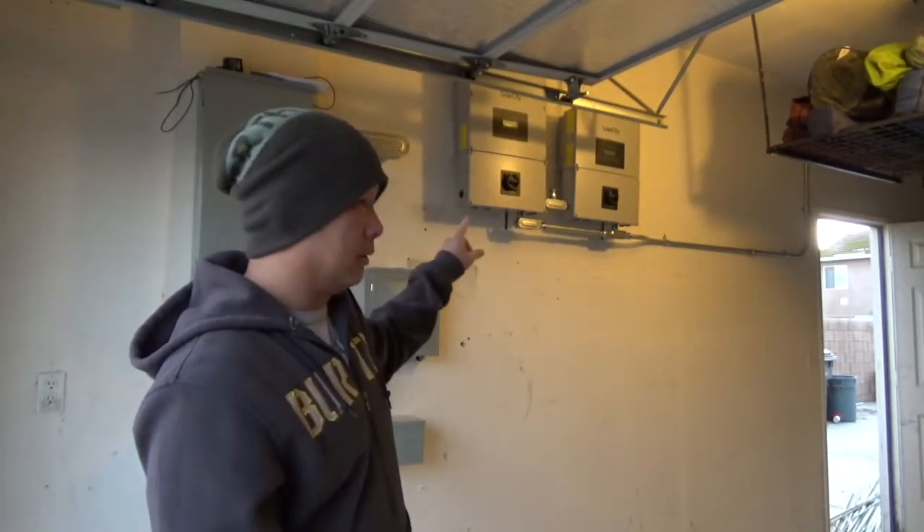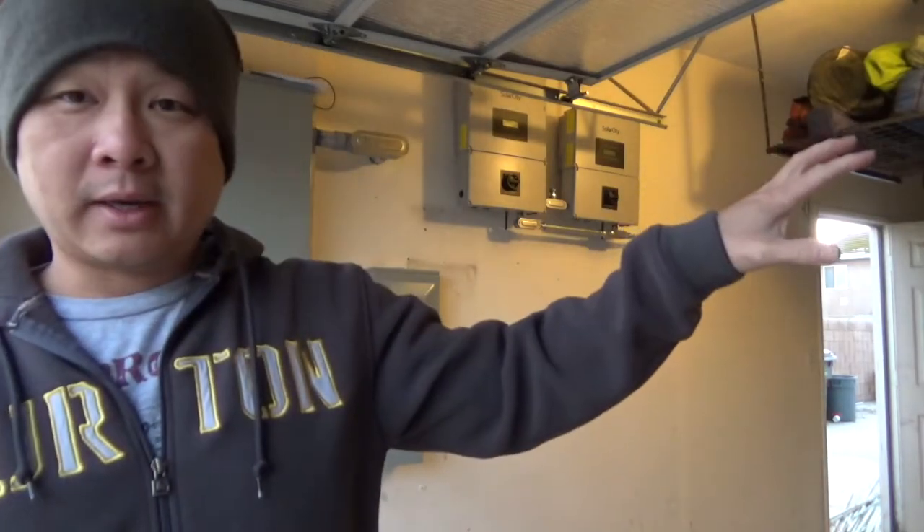I'll show you where the charger's gonna be hooked up — sorry the camera's a little tilted. The charger is ran over on the other side. I already hooked that up and helped them out — it was an easy install, so I went ahead and did it to make things go much quicker.